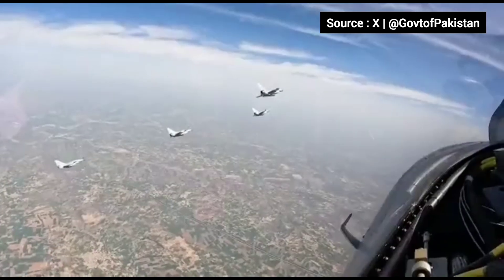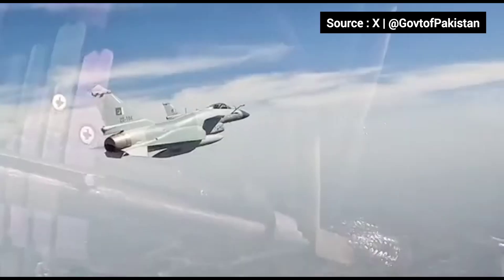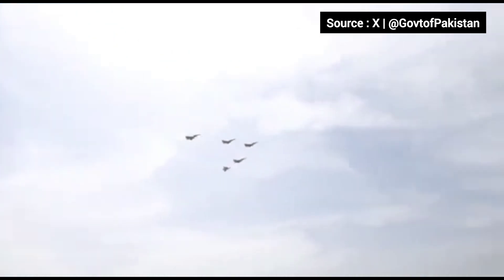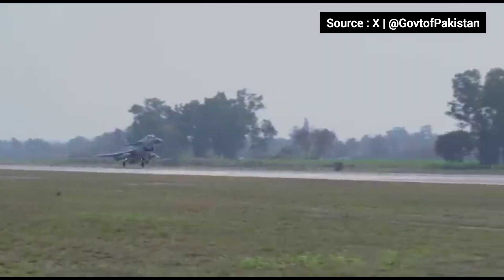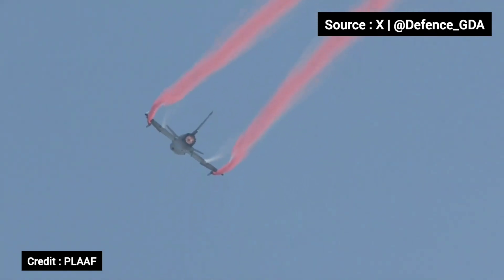The J-10C has not yet been tested in real combat, but it plays a key role in China's air force and was recently inducted by Pakistan to counter India's Rafales. It represents a growing trend of high-tech Chinese exports.